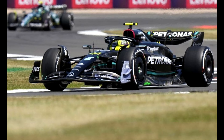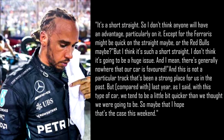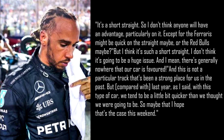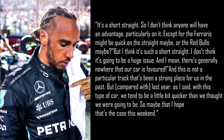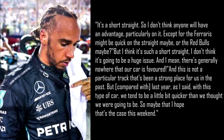Asked about the impact of the replacement of four corners by a new section of straight, Hamilton said: "It'll make the lap easier, that's for sure. It gives less corners for Red Bull to be further ahead. It's a short straight, so I don't think anyone will have an advantage particularly on it. Except the Ferraris might be quick on the straight, or the Red Bulls maybe? But I think it's such a short straight, I don't think it's going to be a huge issue. There's generally nowhere that our car is favored, and this is not a particular track that's been a strong place for us in the past. But compared with last year, with this type of car, we tend to be a little bit quicker than we thought we were going to be. So maybe I hope that's the case this weekend."